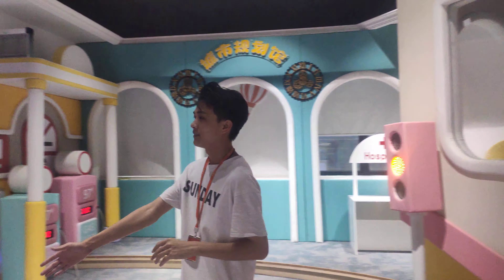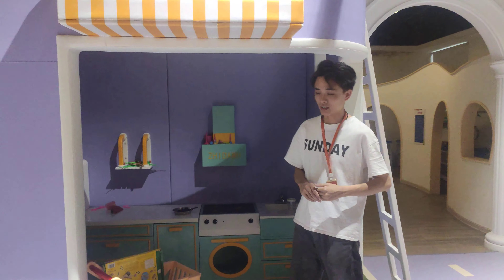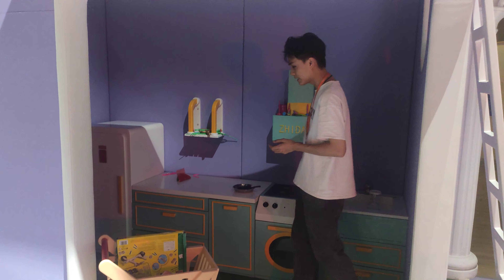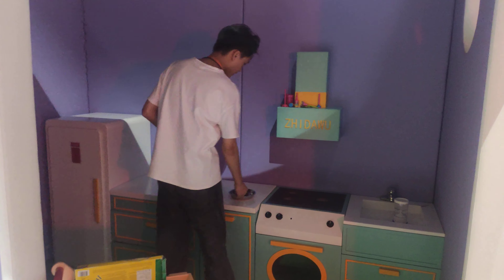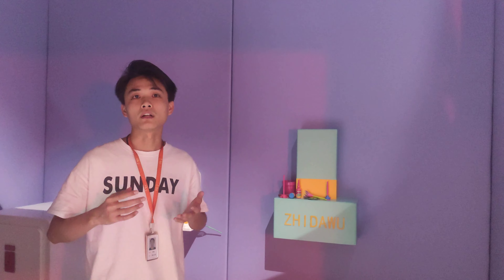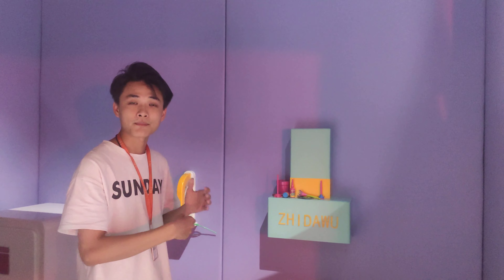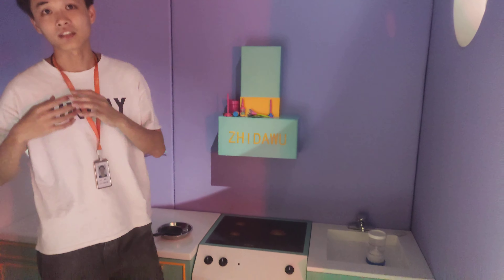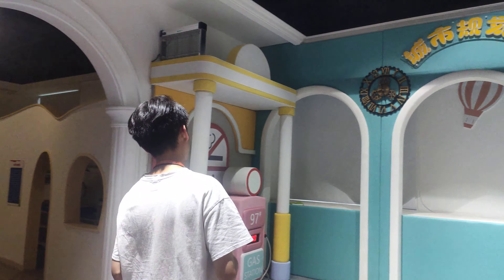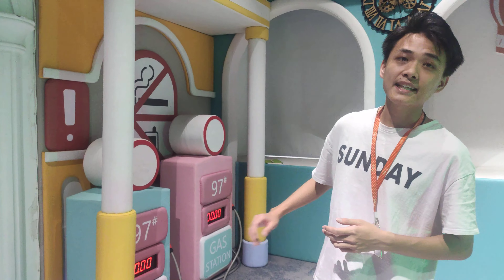And here is our kitchen. In this kitchen, we will have many food items and cooking tools. We can use this place with our children or with the family together to make dishes.